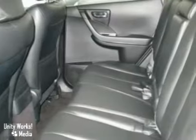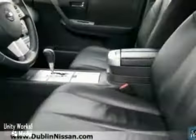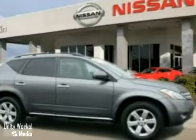And with a CD changer and a multi-function steering wheel, it won't be around long. This one will look better in your driveway than ours. So come on in for a test drive.